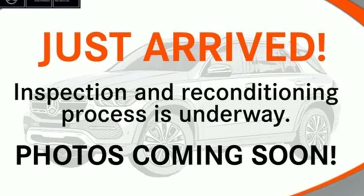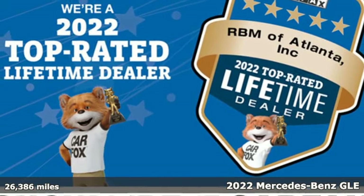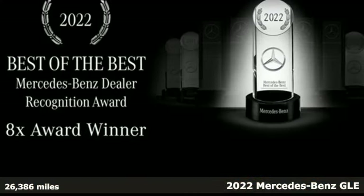Here's a 2022 Mercedes-Benz GLE. Mercedes-Benz, an elevation of innovation. It comes with great features you'll love.